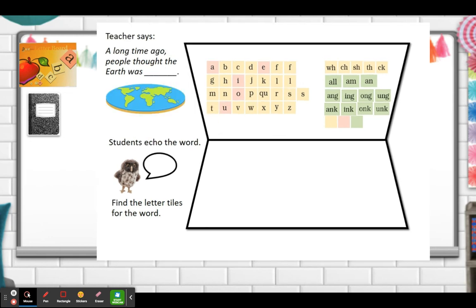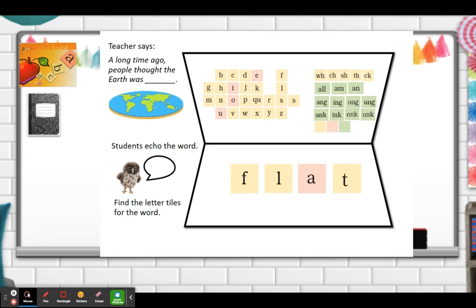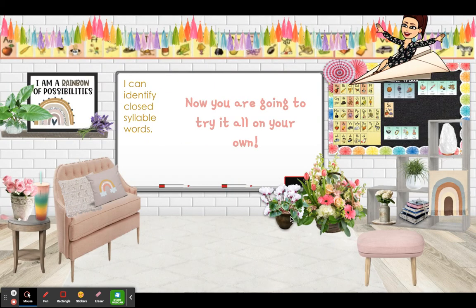Next word. A compass points north, south, east, and west. West. This is the word west. We see the blend ST and we have a short E — so this would be a closed syllable word. Let's clear our boards. A long time ago, people thought the earth was flat. Flat. This is the word flat. We have the blend FL and the A is short ah, followed by a consonant. So this would be a closed syllable word. Now you're going to try this all on your own. Have a wonderful day.